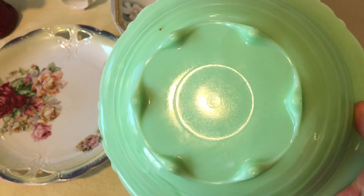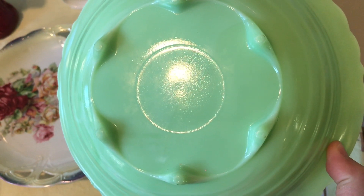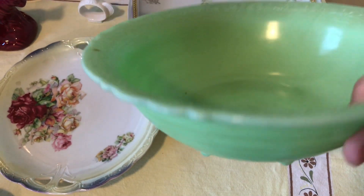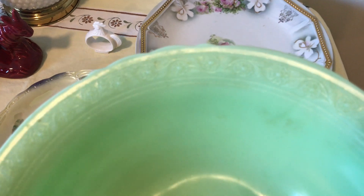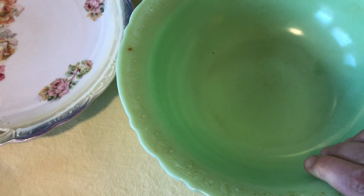I got this jadeite bowl and it is marked — if you can read that — MCK. It's footed, and it's a little dirty so I need to clean it. It has a really pretty pattern around the outside and is in very good condition — no chips or cracks.